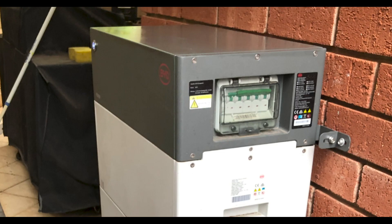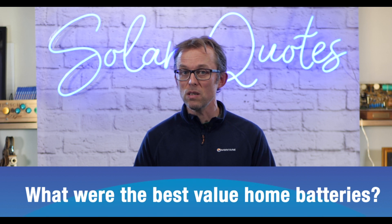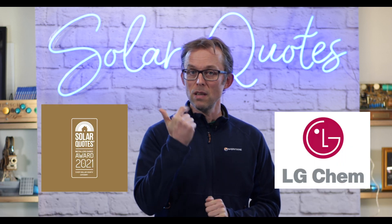They build more electric buses and electric cars than anyone else on the planet — even Tesla, last time I checked. So you can be pretty safe with a BYD battery. Big company, know what they're doing. Best value batteries in Australia, according to our installers: LG Chem first, then Tesla, then BYD.